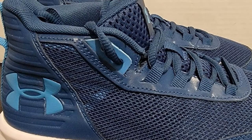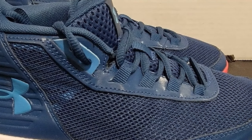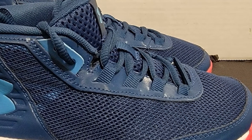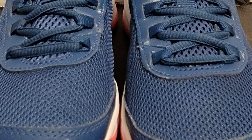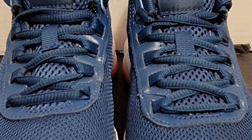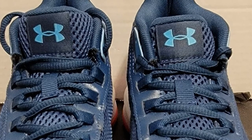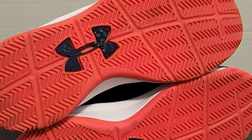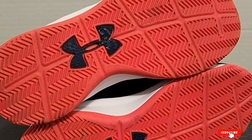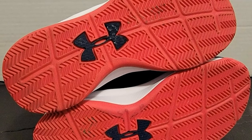Its tongue also has mesh for extra breathability and comfort due to its padding. The cushioning of Under Armour Kids Jet is the second best-selling feature, allowing kids to enjoy long basketball sessions without foot pain or fatigue. Its outsole is made with rubber for proper grip, especially during fast and quick movement. The herringbone traction design with specialized cuts provides stability and grip on both indoor and outdoor courts.